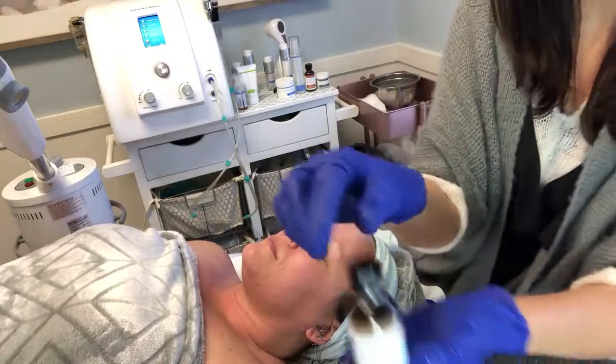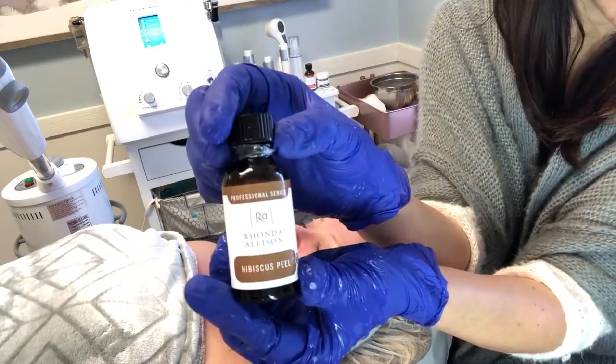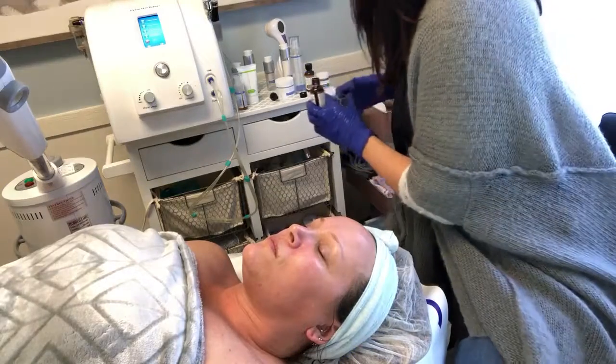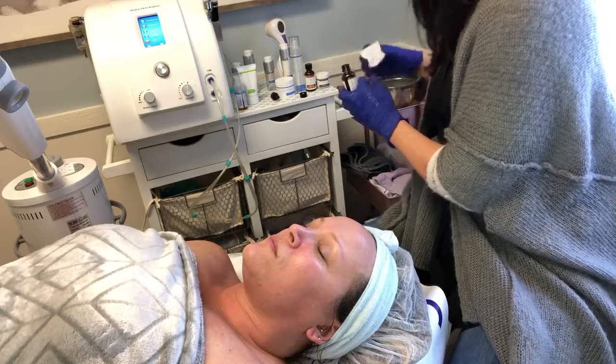Now we are going to the peel application, and this is the hibiscus peel. We put it on with a two-by-two gauze, then we press it into the skin and leave it on.